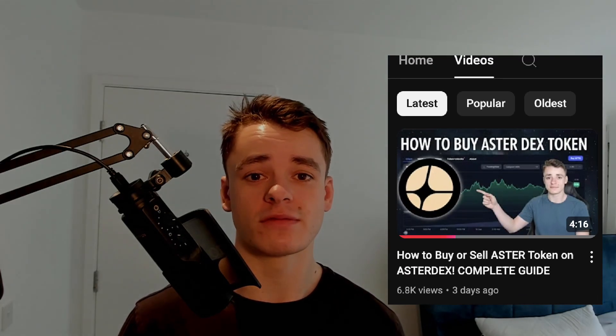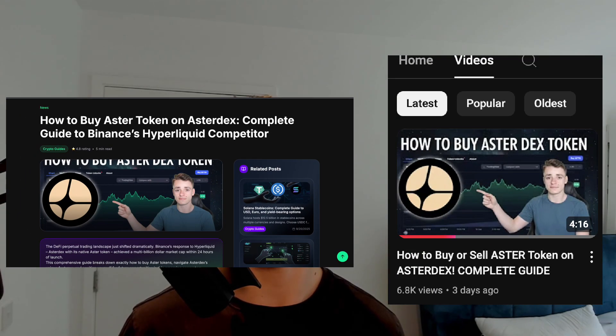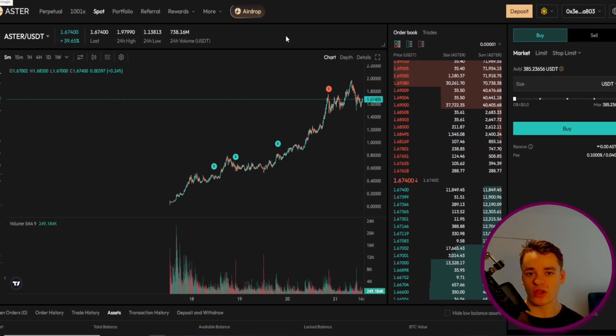For context, I'm the one who showed you how to buy Aster in my last video at 44 pence, and I've written an entire guide on my website covering the entire process. Right, so let's get your Aster out.